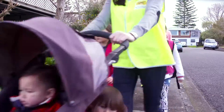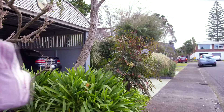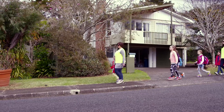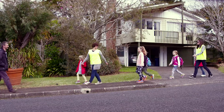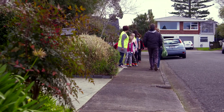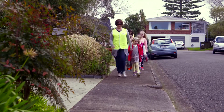If there are two drivers, that's better still, because you can have one driver in front and one at the back. Walking school buses should give way to other pedestrians, especially if it's a narrow footpath — just stepping aside and letting the pedestrians pass. If they can keep walking, that's fine, but they may need to stop.